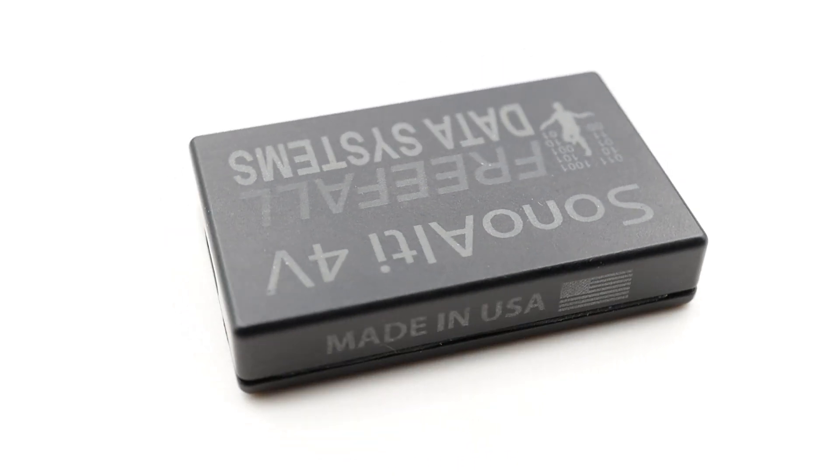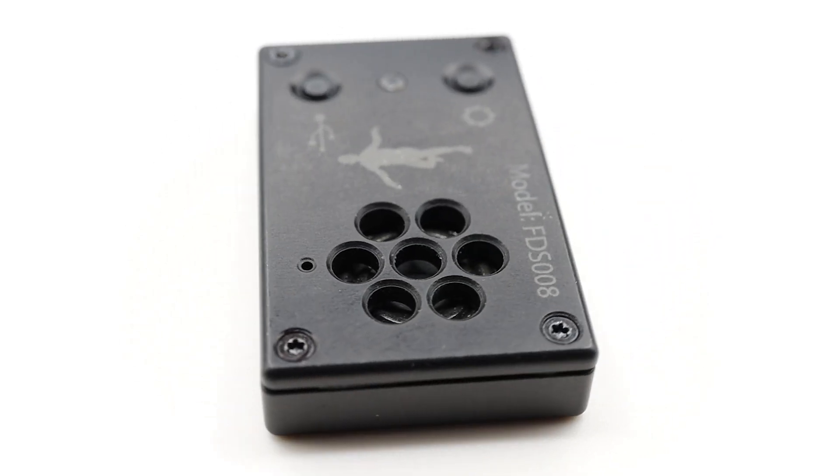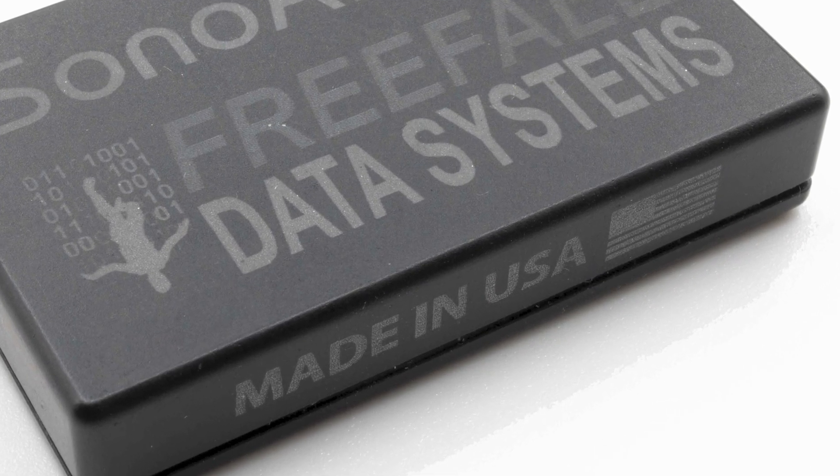Like its predecessor, the Sonowelti 4V is made like a tank and has a durable machined aluminum case, this time hardcoat anodized. All our products are, of course, made in the USA.